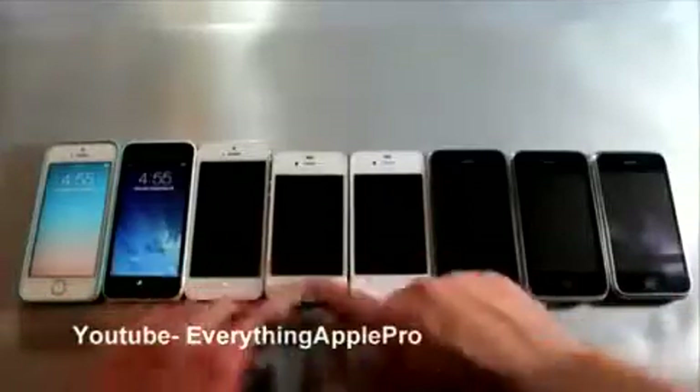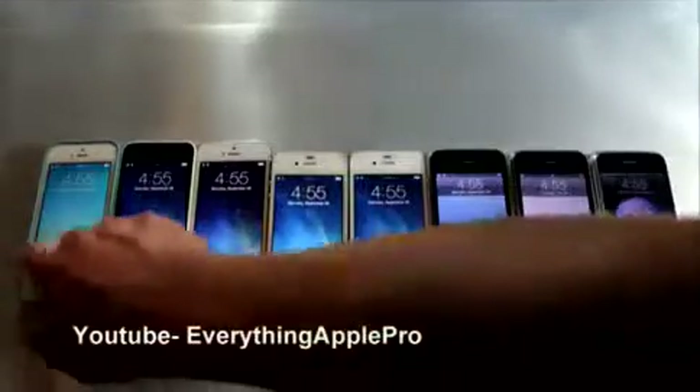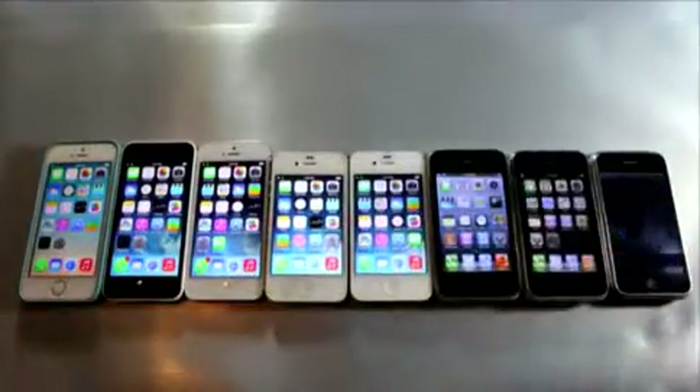Hey guys, I just wanted to show you a comparison between the iPhone 5s all the way down to the 2G. I did a video like this last year with the release of the original iPhone 5, and I really liked it so here we go.